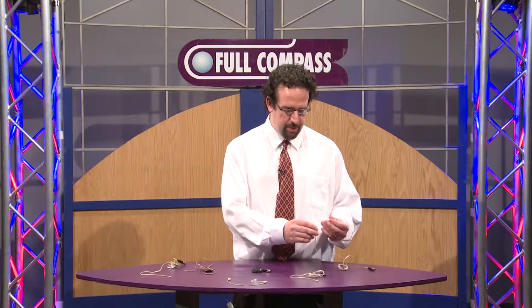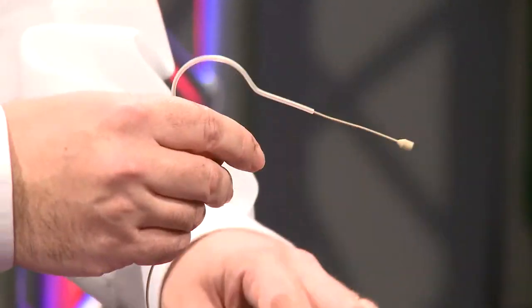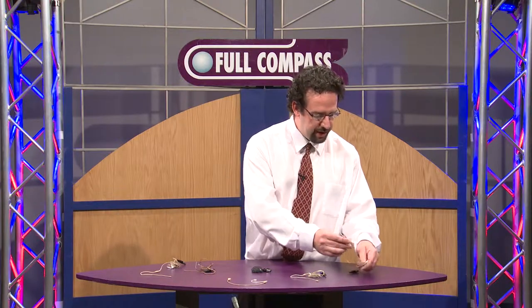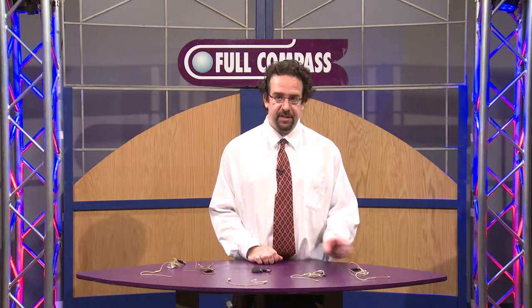Our baseline model is the C03, which handles 114 dB SPL. It is worn on the left ear only. It's very economically priced and perfect for speech, spoken word, school plays, and projects.